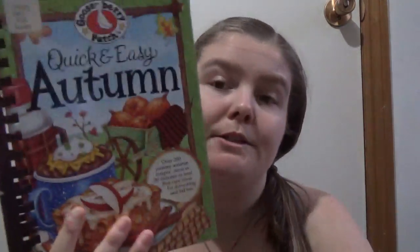Gooseberry Patch Quick and Easy Autumn — over 200 yummy autumn recipes, most in 30 minutes or less.